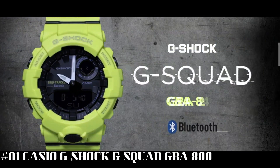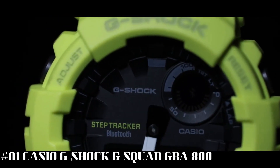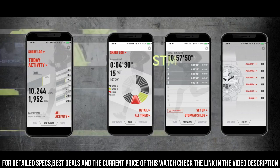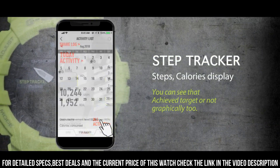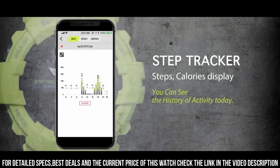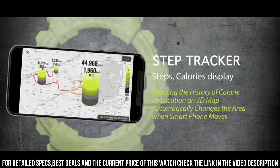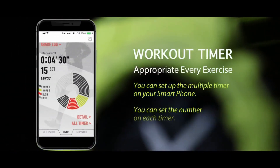Number 1: Casio G-Shock G-Squad GBA-800. Display type: analog-digital. Case diameter: 48.6 millimeters. Case thickness: 15.5 millimeters. Band color: multi-color. Item weight: 2.15 ounces. I love the color, but you need to know the real color is a little bit less bright than in the picture, even on G-Shock pages. The watch works great. I'm still learning how to use all the functions. The app is awesome — better than expected.